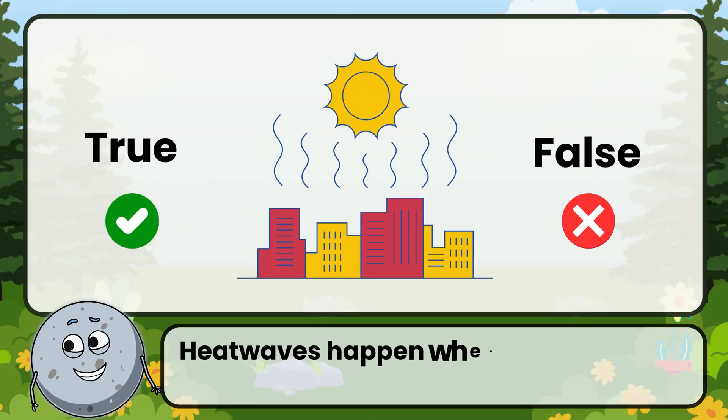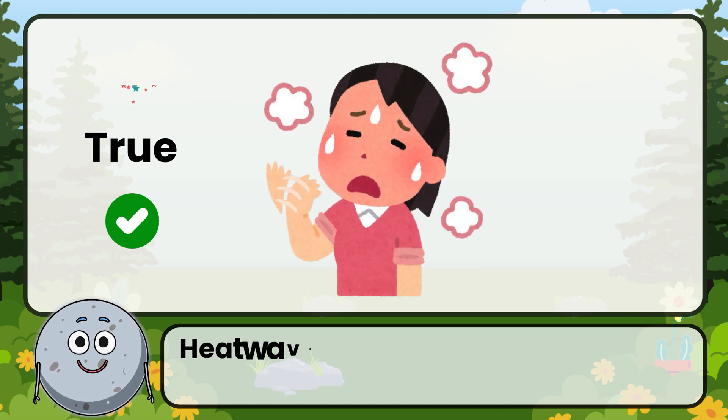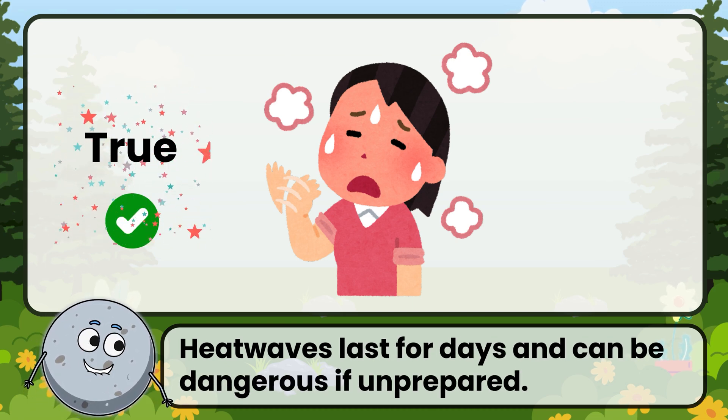True or false: heat waves happen when temperatures stay very high for several days. Correct. That's true. Heat waves last for days and can be dangerous if unprepared.